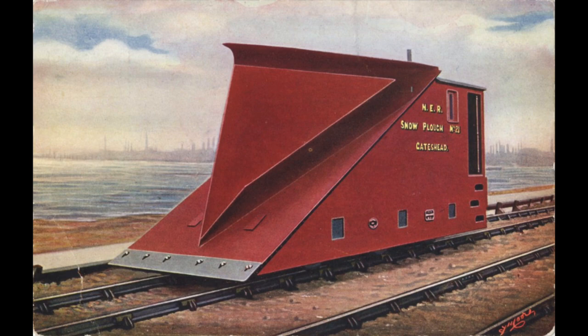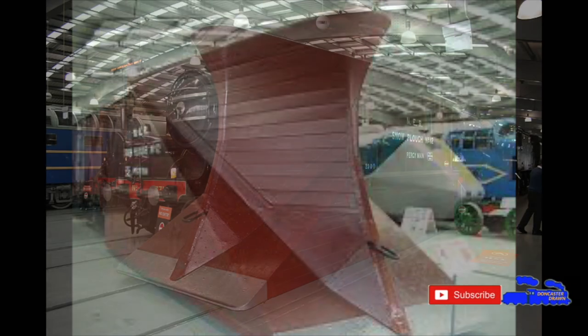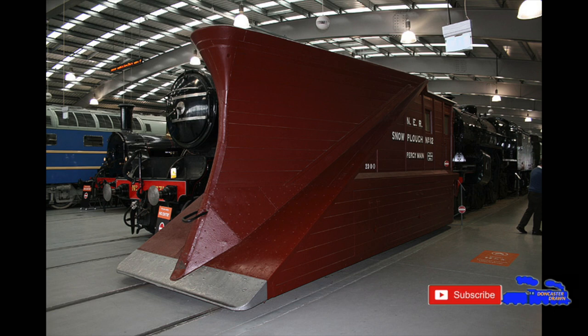The bow-like front is flanked by two large ramps, that are designed to scoop up the snow from the tracks, and the shape of the bowed front would deflect the snow and channel it to the trackside. While the plow weighed in at a hefty 27 tons, scrap metal and wood would be added into the frame, giving it extra weight.